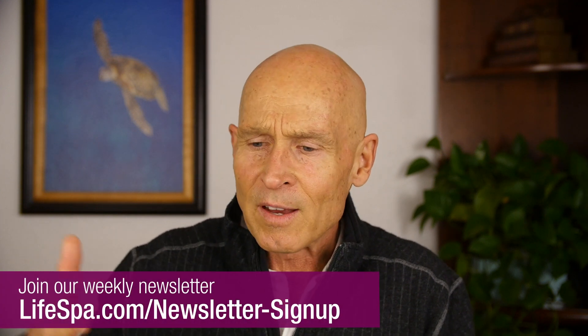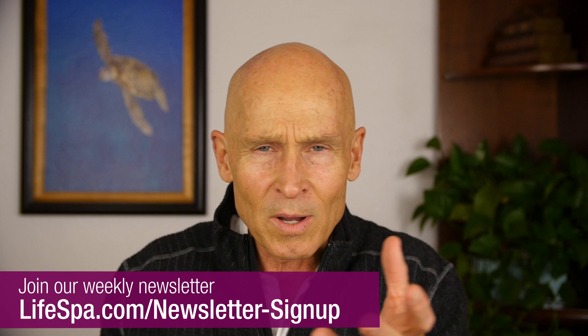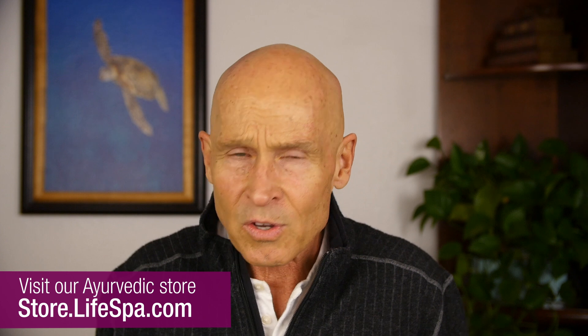If you're watching this on my website at lifespa.com, the article is there with all the science — you can read about it. While you're there, sign up for our newsletter and get this information every week in your inbox, and check out our Ayurvedic store. We have all the Ayurvedic herbs organic, and Ayurvedic skincare also organic, for you to check out on your way out.